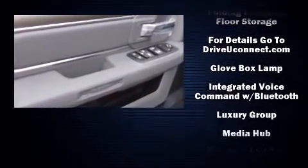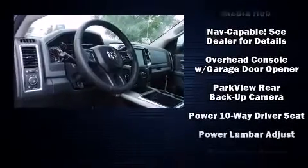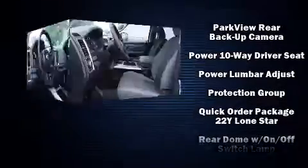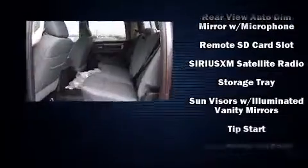Top features include cruise control, a built-in garage door transmitter, an outside temperature display, fully automatic headlights, skid plates, remote keyless entry, and much more.